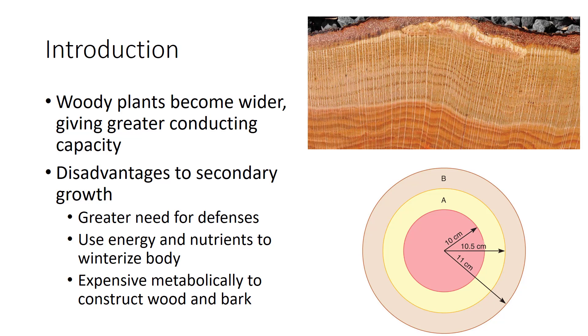In herbs, only the primary plant body develops. In woody species, additional tissues are produced in the stem and root from other meristems—the vascular cambium and the cork cambium—producing the wood and bark. They constitute the plant's secondary body. Woody plants are a combination of primary and secondary tissue. An herb's conducting capacity is set after a portion of stem or root is mature, while woody plants become wider by accumulation of wood and bark, giving them greater conducting capacity.